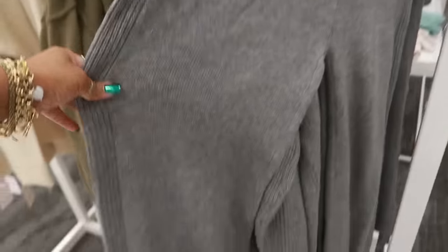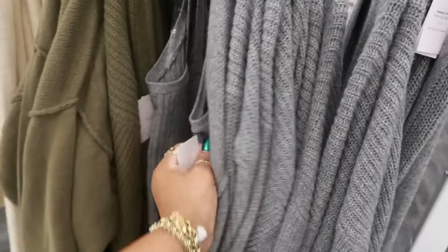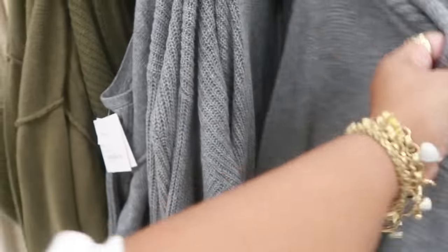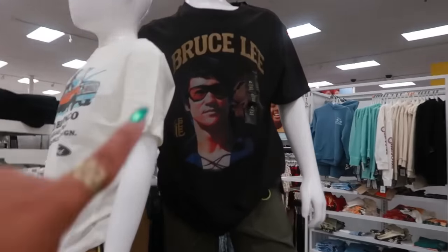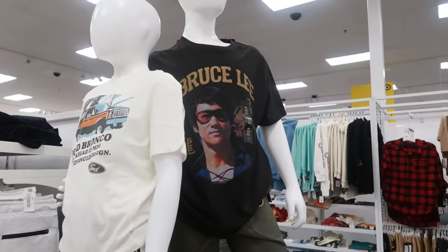I'm standing here trying to decide if I want to get these — I like that, and I like how it looks different on the side. I don't know, I'll think about it. I don't need to pick up any more clothing. I'm walking past the kids section — I like this little Bruce Lee shirt. It's in the boys section but I would actually wear that myself.